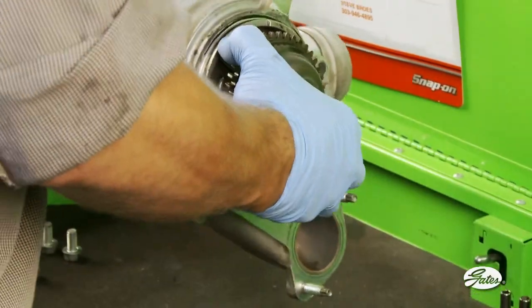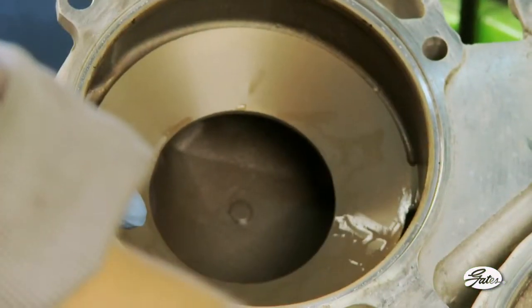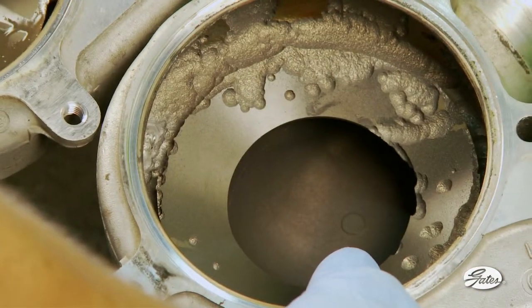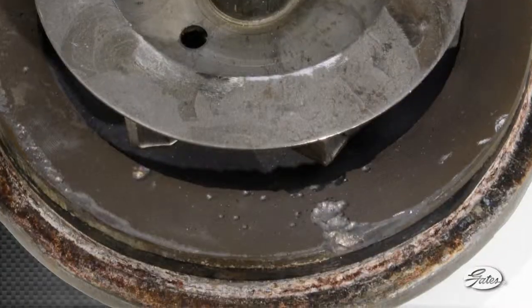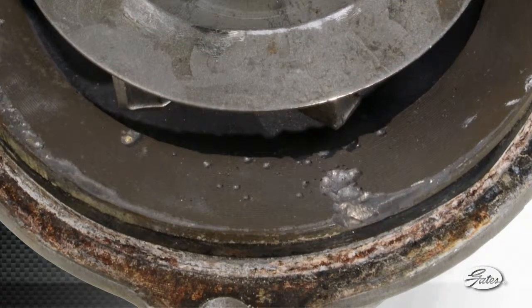Worn coolant can also lead to cavitation damage to water pump impellers and cylinder walls in the engine. Cavitation occurs when a liquid is subjected to a rapid change in pressure that can cause low-pressure bubbles to form. Cavitation can create pitting of the metal which damages water pumps. Notice how cavitation has eaten away the metal around the impeller. Damage to cylinder walls can eventually let coolant leak into the cylinder and force combustion gas into the coolant — that will be an expensive repair for sure.